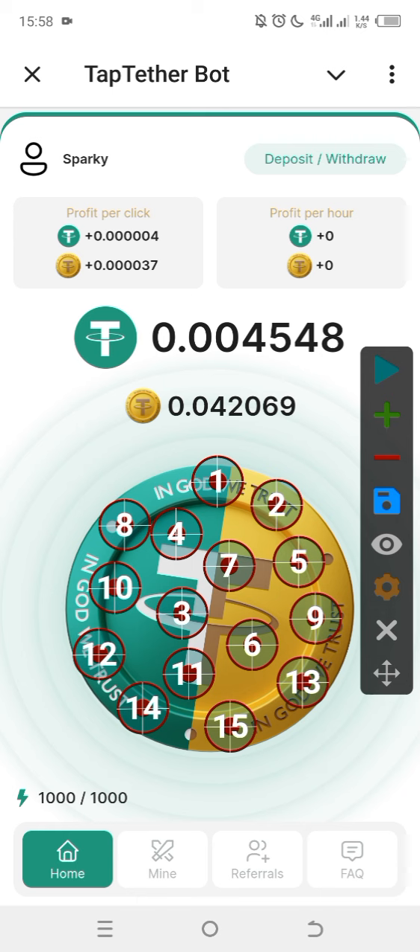You can cash out from this app you are seeing here known as Tap TetherBoot. Tap TetherBoot is built on Telegram — it is a Telegram tapping application that pays you for gathering their tokens. For those of you who have not joined Tap TetherBoot, I'll be leaving the registration link in the description section of this video.